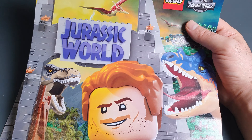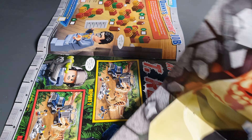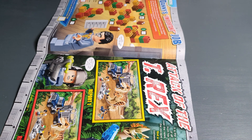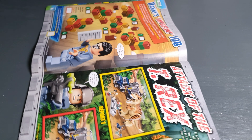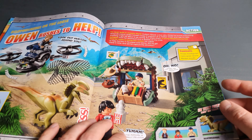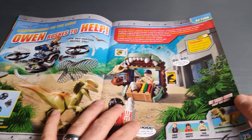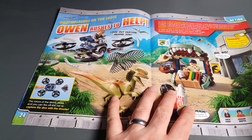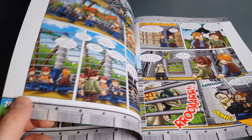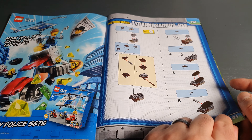We have the Jurassic World section here, and I really like this one. There are more puzzles, an action game, some ideas on how to build your own drone, a section on naughty dinosaurs, and the instructions for the T-Rex.